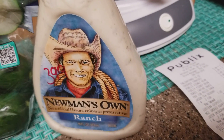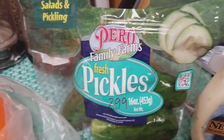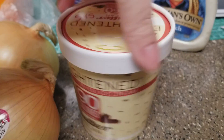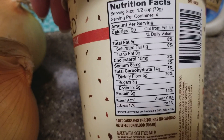Picked up some Newman's Own ranch dressing — we haven't tried this one, so we're gonna give that a go and see if we like it, $3.99. Fresh pickles, aka cucumbers, $2.99 for that package. Enlightened butter pecan ice cream — I've already given it a taste test and it was wonderful.